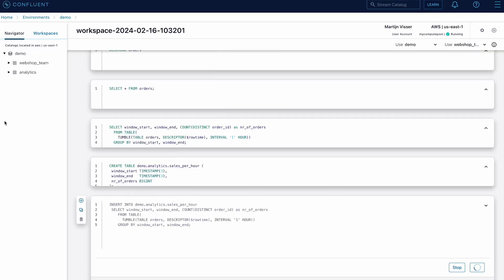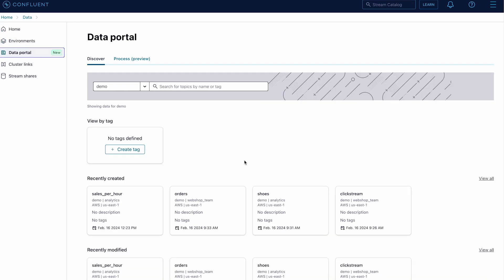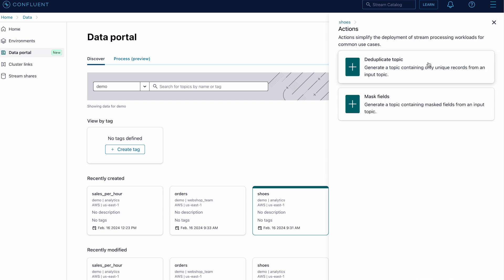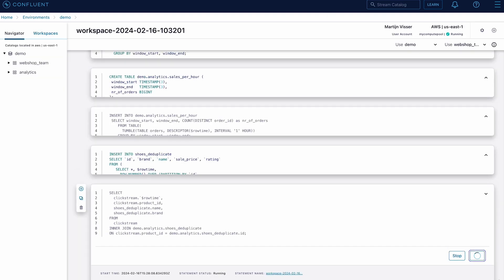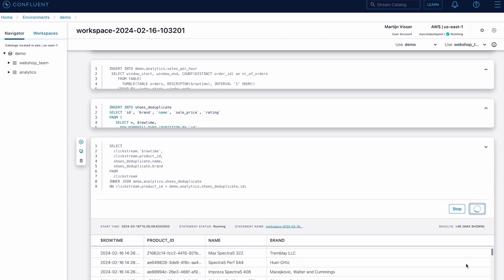Next, I want to analyze my clickstream data from my retail website by enriching it with product data, but want to avoid duplicate results by first deduplicating the products table. That's where topic actions come in, which are pre-packaged workloads to handle common stream processing use cases. To access topic actions for deduplicating a topic in Confluent Cloud, select the topic in the Data Portal and click the actions button to choose the deduplicate topic action and begin configuring it. Finally, we can join the deduplicated products table with our clickstream data, so that I have an enriched stream of clickstream data that includes the product name and the brand name.